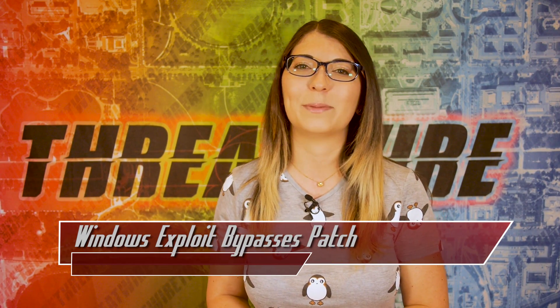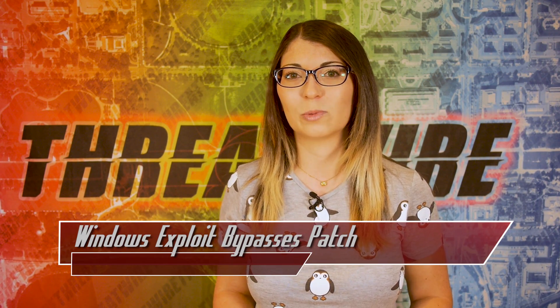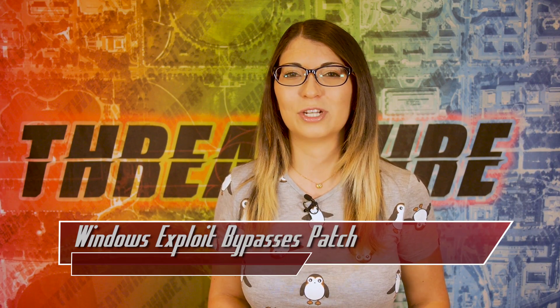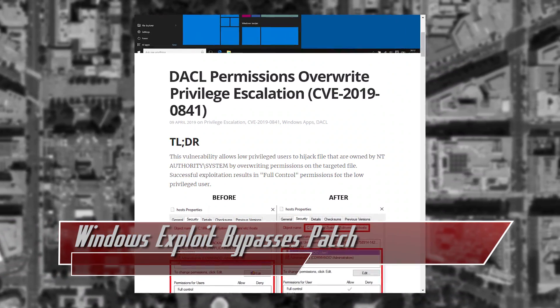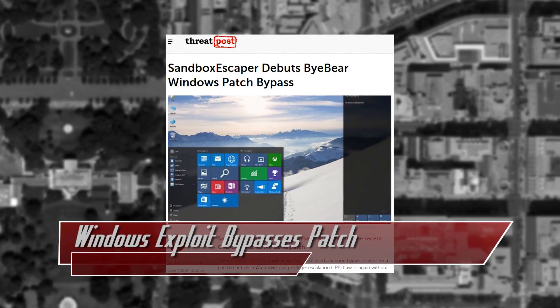I actually did a Hacktip episode about hard links in Linux. That episode is called Hacktip, Linux Terminal 101, Wildcards, Hard Links, and Symbolic Links if you want to check it out. Security researcher Nabil Ahmed found the vulnerability earlier this year, which Microsoft patched in April of 2019.